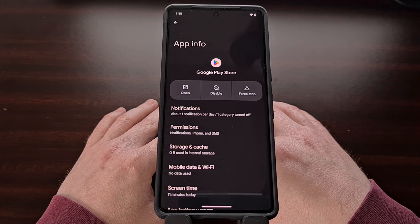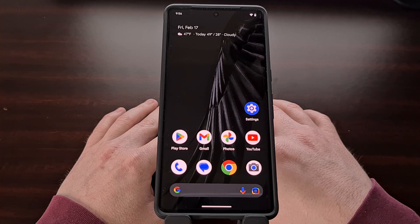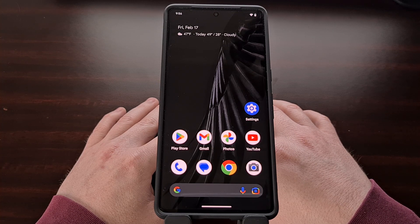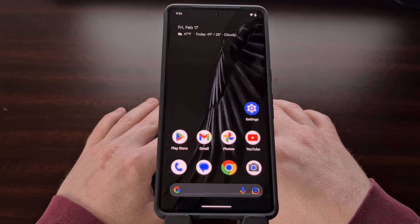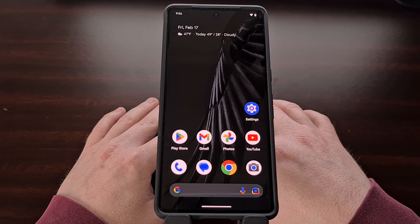I did mention that this is only a workaround because the Google Play application will update itself periodically. Whenever that update is downloaded and installed again — which is done automatically in the background — you are likely to get hit with this error again. Thankfully, if that happens we can go through this entire process all over again to uninstall the updates and get rid of that bugged version.